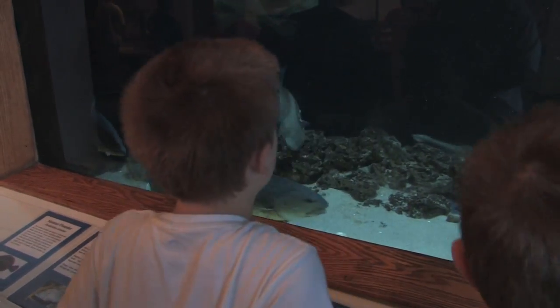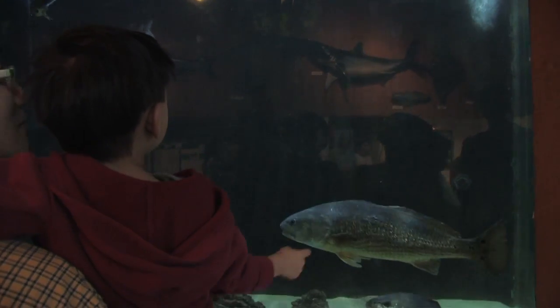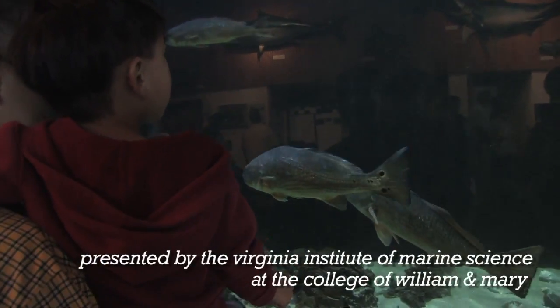Come and look at his little teeny face. Yeah, come and look at his teeny face. Did you hear his little teeny face? Here he is. Red palm.